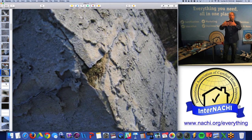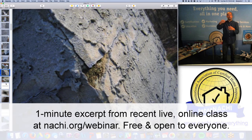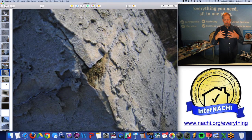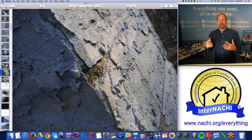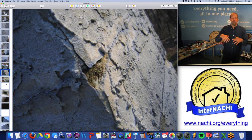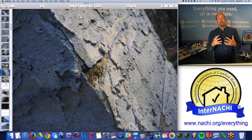When moisture moves through masonry and salt deposits are left behind because of evaporation, that salt deposit concentration causes an imbalance — and nature abhors an imbalance. There's a thing called osmosis: it brings in more moisture to dissolve or dilute that salt concentration.